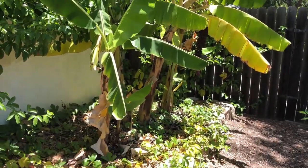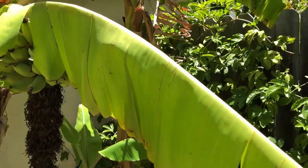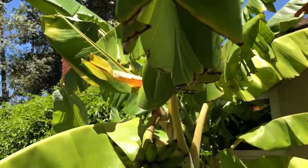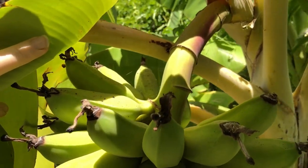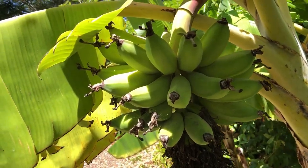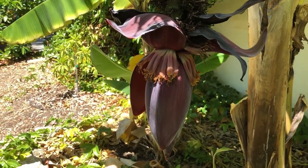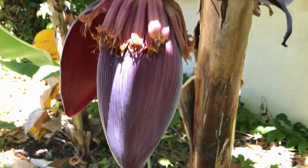There are three different banana varieties here: Dwarf Green, Dwarf Namwa, and Ice Cream banana. We are waiting for our first banana harvest of Dwarf Namwa. The bees seem to be very interested in the banana plant flowers, which are rich in nectar.